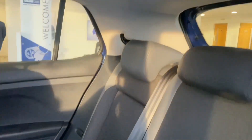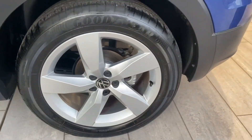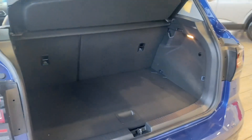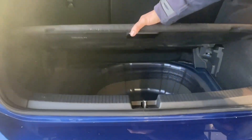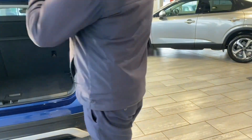It's got ISOFIX and USB points in the back, so it makes a great family car. It's got parking sensors all round to make parking nice and simple, and the T-Cross comes with a really good sized boot. You can also drop the level of this to make it deeper if you want to, and there are folding rear seats if you need some extra space.